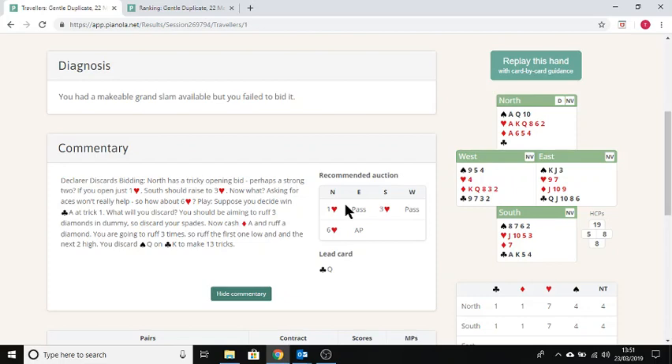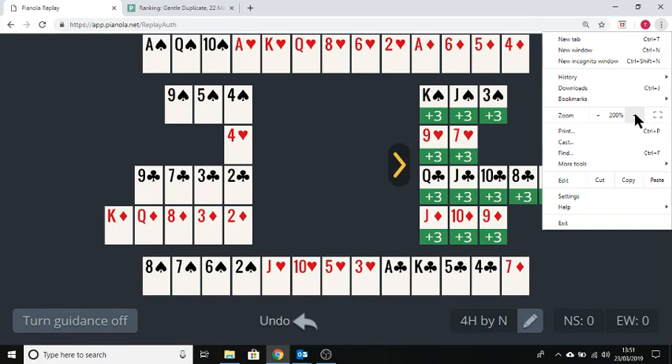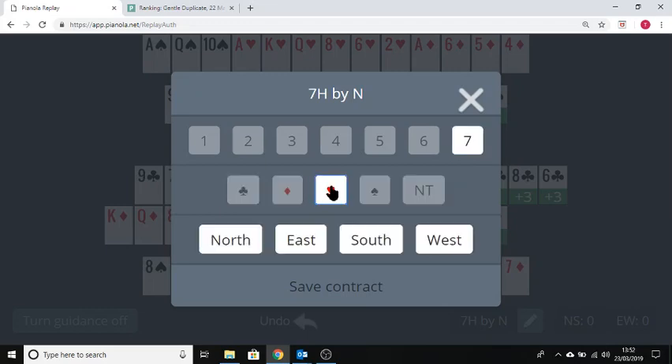If you've signed up to Pianola Plus — which is a service you have to pay for after the first 30 days — you can click on this link and it will take you to a page which lets you replay the hand. I'm going to enlarge the zoom to about 200% to make the display a bit clearer. This is the hand you're playing. I'll change the contract to seven hearts by north instead of four hearts.